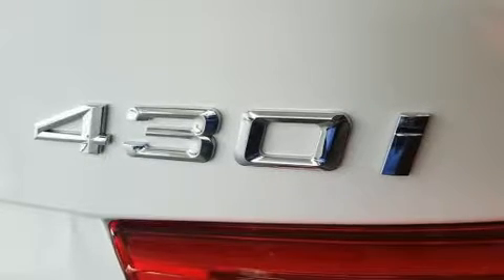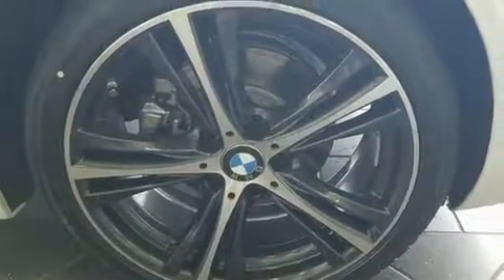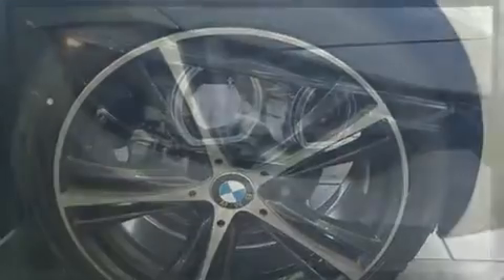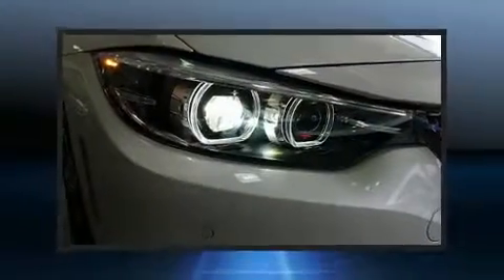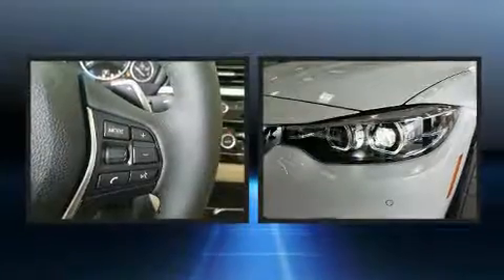BMW infused the interior with top-shelf amenities such as a power seat, remote keyless entry, and much more. You and your passengers will enjoy the stereo system, which includes a CD player with MP3 capability and 16 speakers, yielding a symphony-like audio experience.